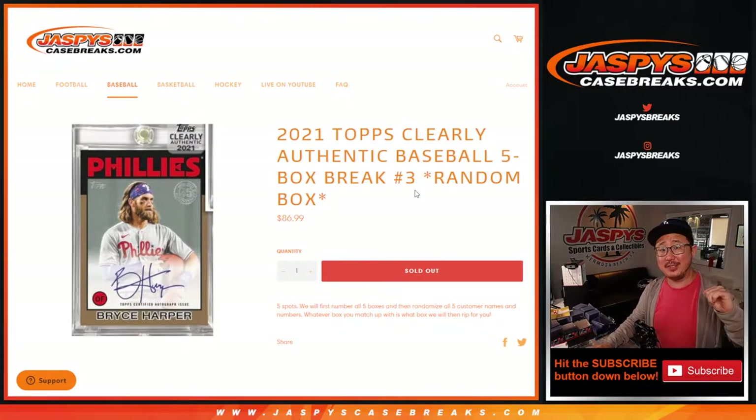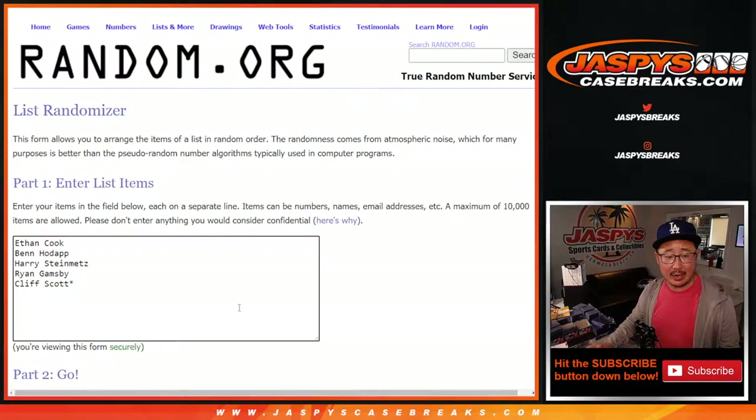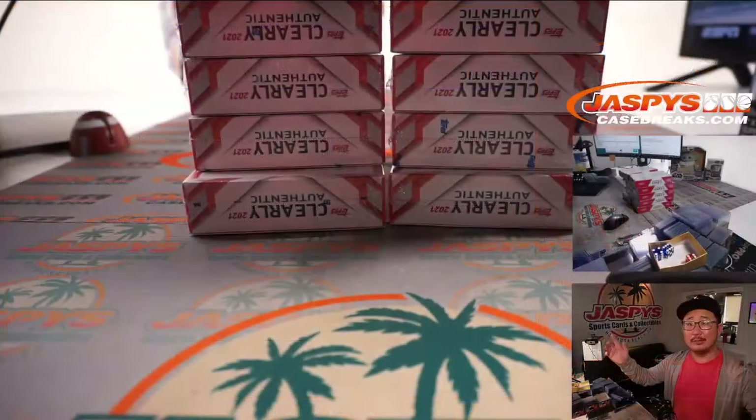Hi everybody, Joe for jazpyscasebreaks.com here with a brand new release 2021 Top Clearly Authentic Baseball five box random box break number three. So Ethan, Ben, Harry, Ryan, and Cliff — you're gonna get randomized to a random box and we'll see what you get.